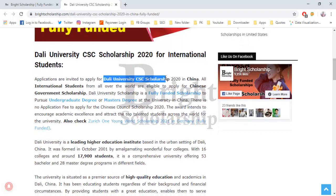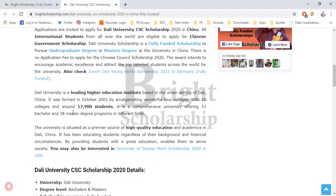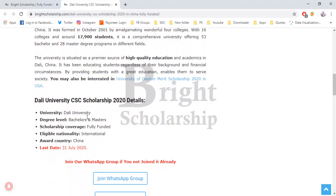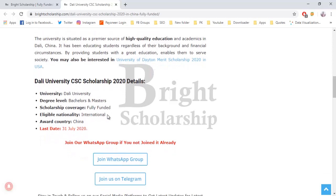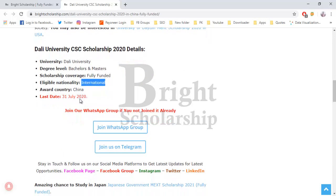Dali University Chinese Council Scholarship is offered by the Chinese government for undergraduate and master's degrees. The university is a leading higher education institute with 17,900 students and high quality of education. The scholarship is fully funded and all international students are eligible to apply. The last day to apply is 31st July 2020.